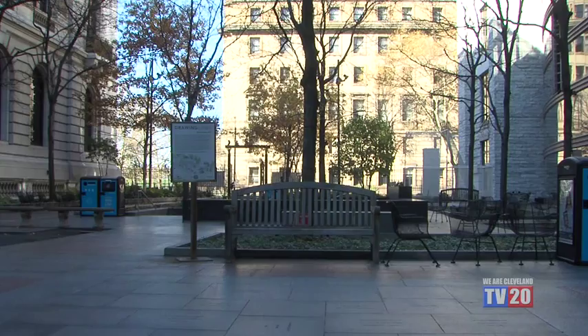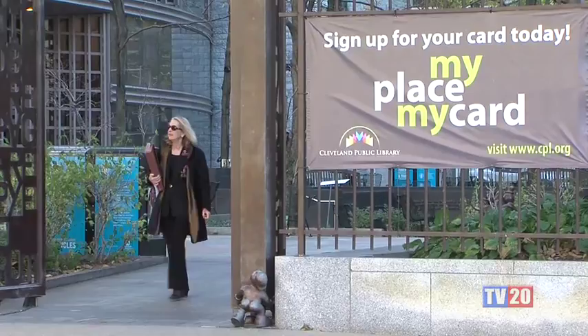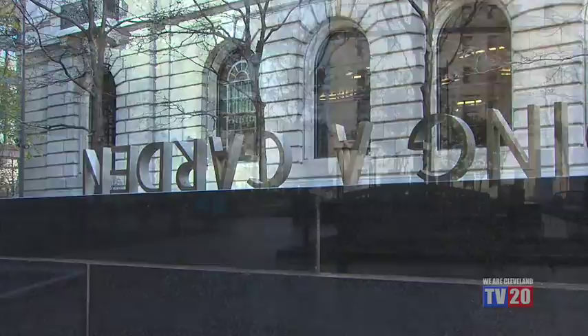Considered one of the 100 most important librarians of the 20th century by the American Library Association, Linda Eastman served as head librarian from 1918 to 1938. In the 1950s, the Eastman Reading Garden was dedicated to Linda Eastman, who was one of our original directors — actually one of the first female library directors of a large library system in the country, right here in Cleveland. There was this little space between our main library and what was then the Plain Dealer space, and they decided to dedicate it as a reading garden named after her.